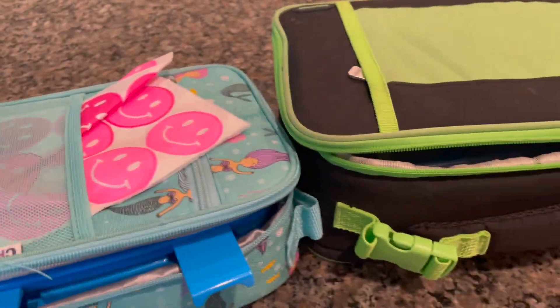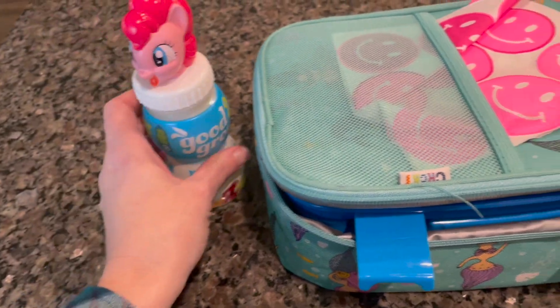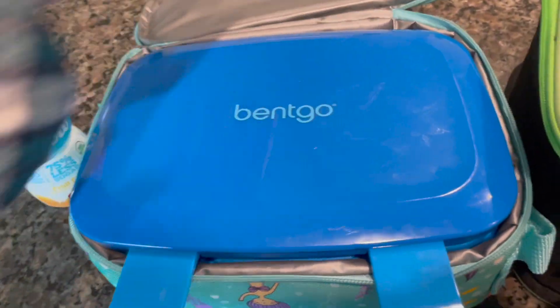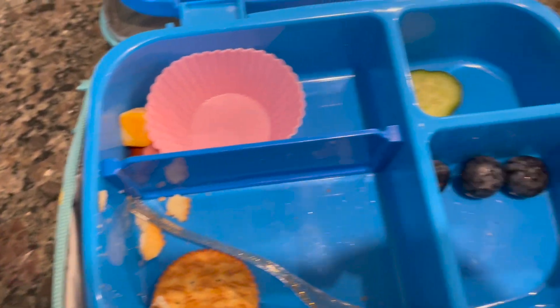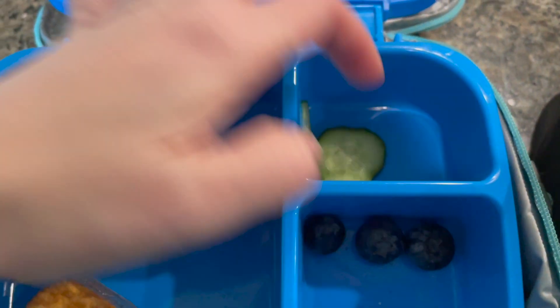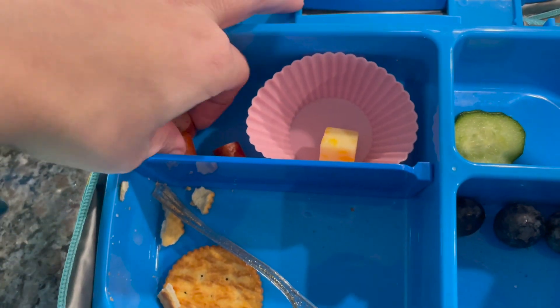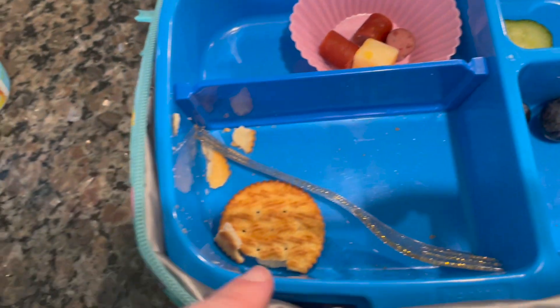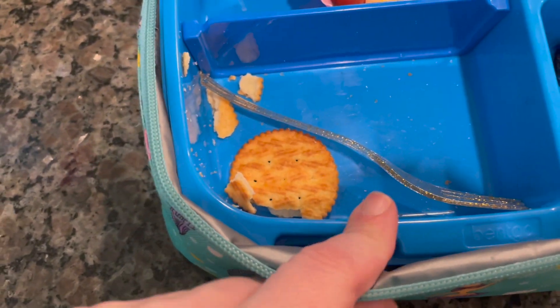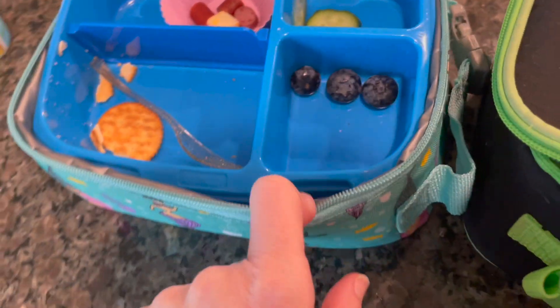Alright guys, both of the kiddos are back from school — let's see how they did. Let's start off with Nyla. She did drink all of the juice. She ate almost everything, baby girl — maybe one cucumber left, she's got a few little pieces of turkey stick. She ate two cucumbers, almost all of the crackers, and just left three little tiny blueberries. Good job, girl!